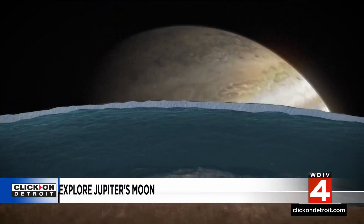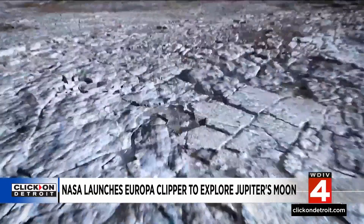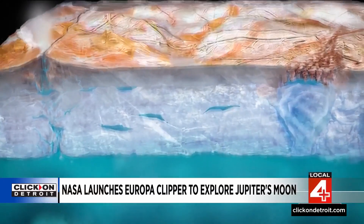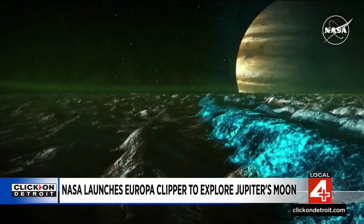Scientists have been dreaming about a mission like Europa Clipper for more than 20 years. They think the moon Europa is one of the best bets in the solar system for sustaining life. Under its surface, they believe it has an ocean with tides from Jupiter's gravity that produce heat. Scientists believe Europa has the suitable conditions below its icy surface to support life.